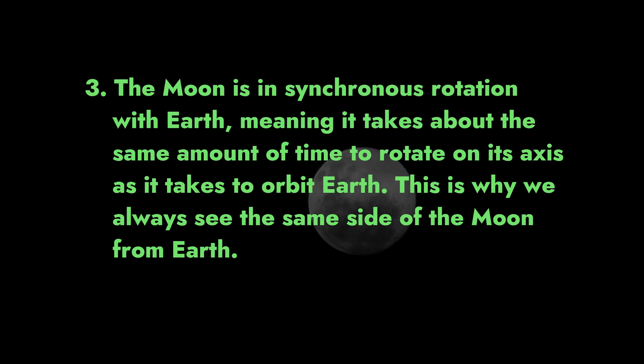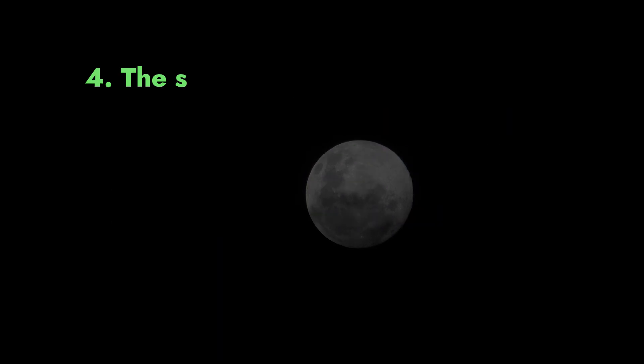Fact 3: The moon is in synchronous rotation with Earth, meaning it takes about the same amount of time to rotate on its axis as it takes to orbit Earth. This is why we always see the same side of the moon from Earth.